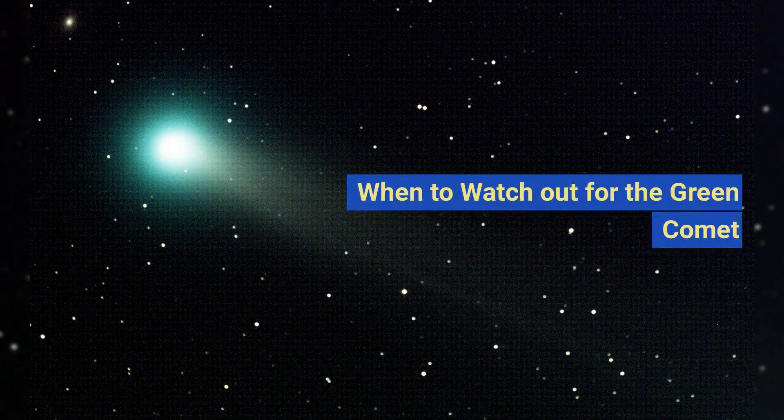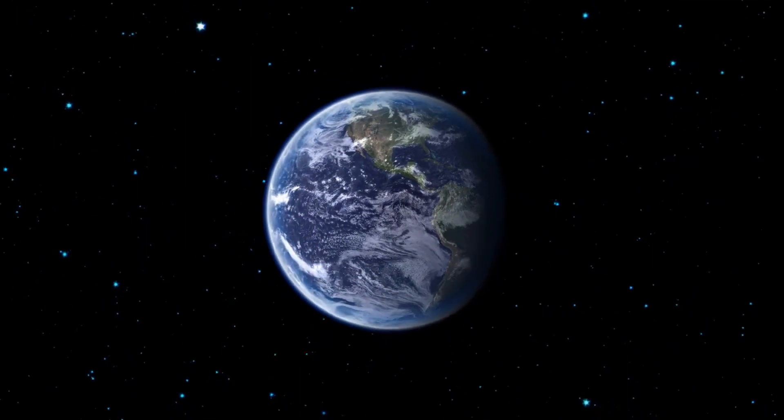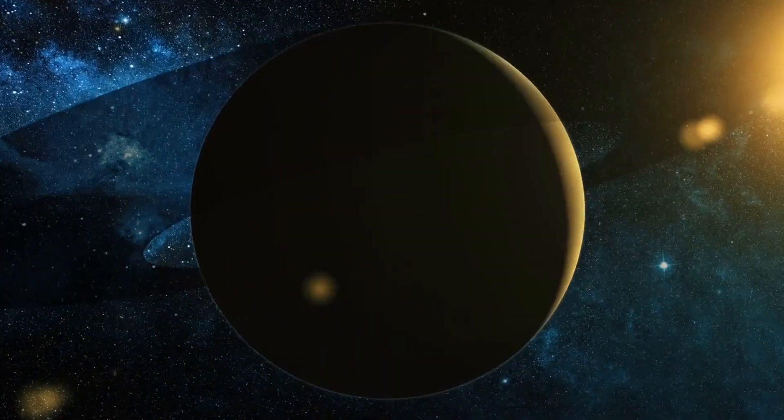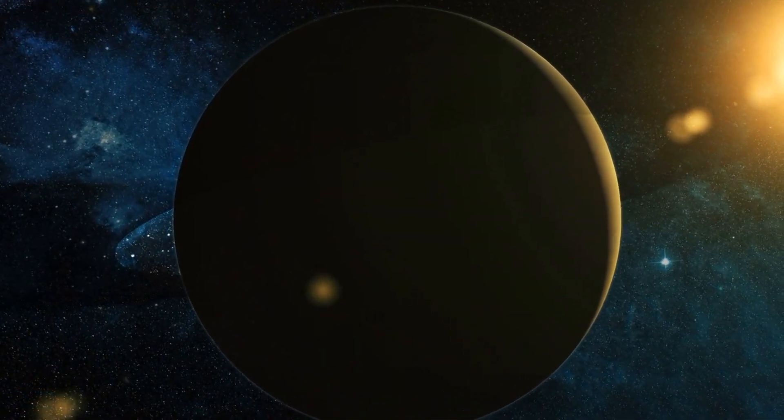When to watch out for the green comet? According to NASA, the green comet should be visible in the Northern Hemisphere in the early morning hours of late January, and in the Southern Hemisphere in early February. On January 21st, completely shadowed new moon conditions may offer optimal dark skies for comet observation.